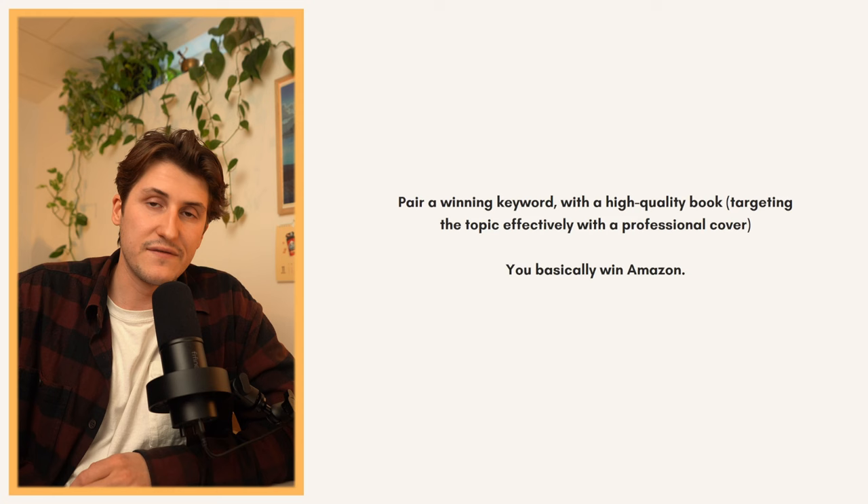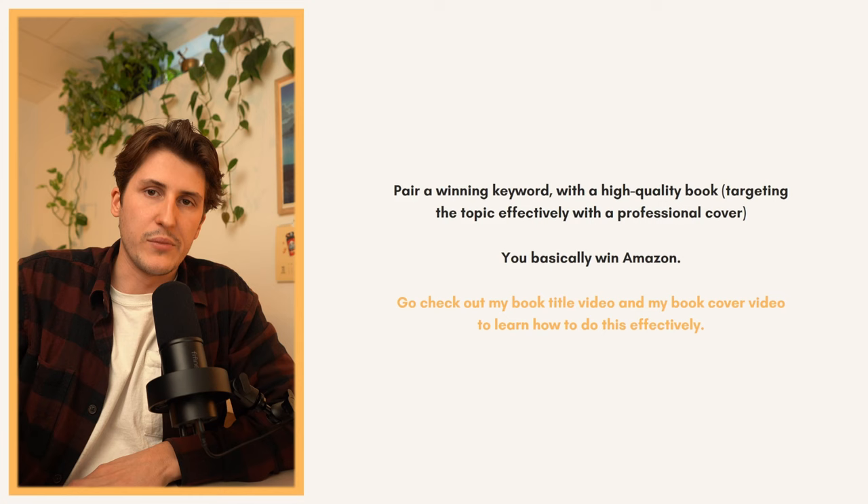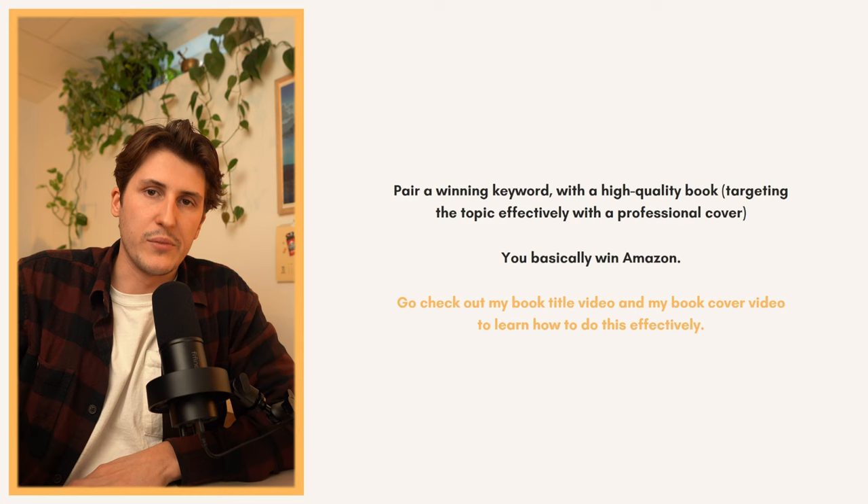Go into this with the mentality that you're going to spend two, three, four weeks doing this — because if you spend the time and find one of these real winning deep sea keywords, you're finally going to understand how people publish a book and make five grand a month right away. Put in the time — it's worth it, because spending the time you've already separated yourself from 99% of self-publishers. Pair a winning keyword with a high quality book targeting that specific search term and a professional cover, and you're basically going to win on Amazon. Slow it down, take your time, and go find these winning keywords — they're out there and they're going to change everything.